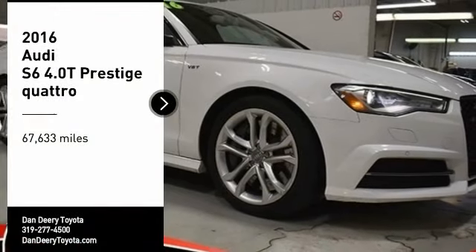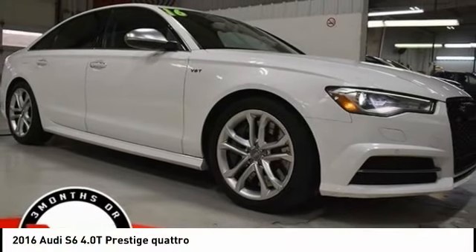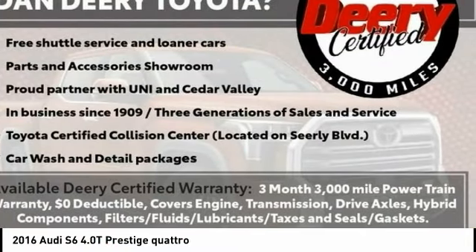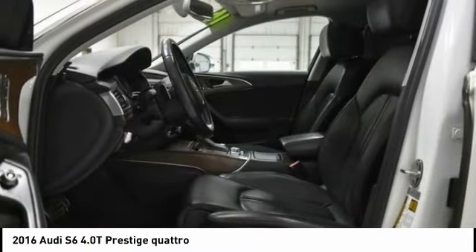Make a great choice today with the 2016 S6. When it comes to creating the benchmark in luxury and performance, the Audi S6 stands alone.